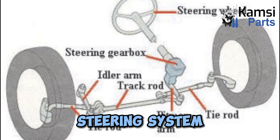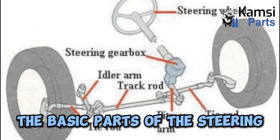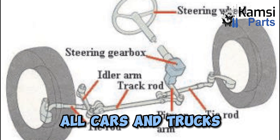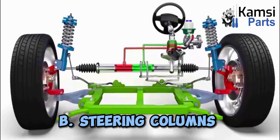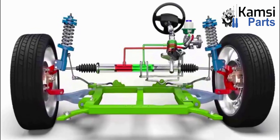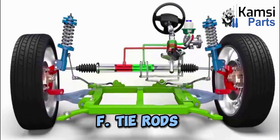Components of the steering system. The basic parts of the steering system are the same for all cars and trucks: A. Steering wheel. B. Steering column. C. Universal joint. D. Rack housing. E. Axle. F. Tie rods.